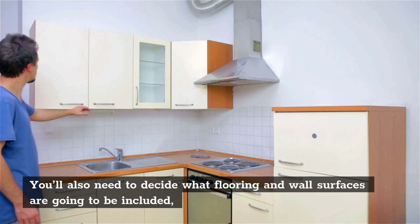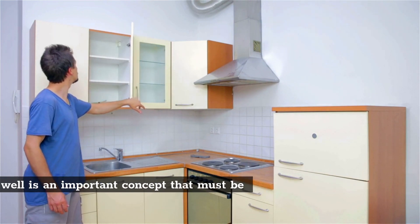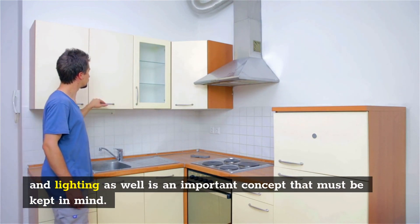You'll also need to decide what flooring and wall surfaces are going to be included, and lighting as well is an important concept that must be kept in mind.